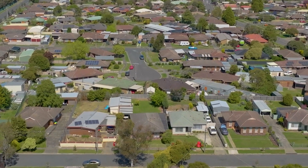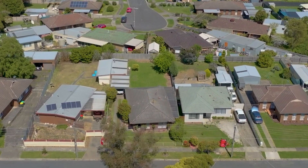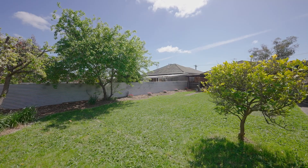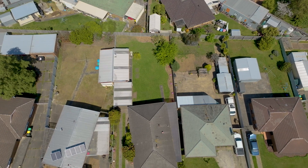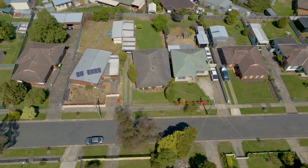Nestled in Sebastopol, this property offers a tranquil residential setting with essential amenities within easy reach. An enticing investment opportunity with subdivision potential on a good-sized 645 square metre block.